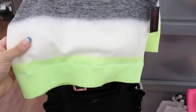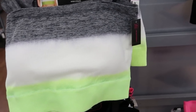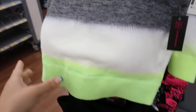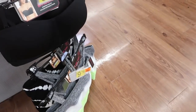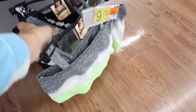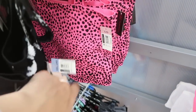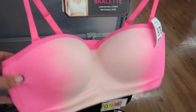Also from No Boundaries for $9.78, they have these seamless tube tops — these remind me a lot of Free People tops. They have a gray with white and lime green stripe, a solid black, and a black and white tie-dye.